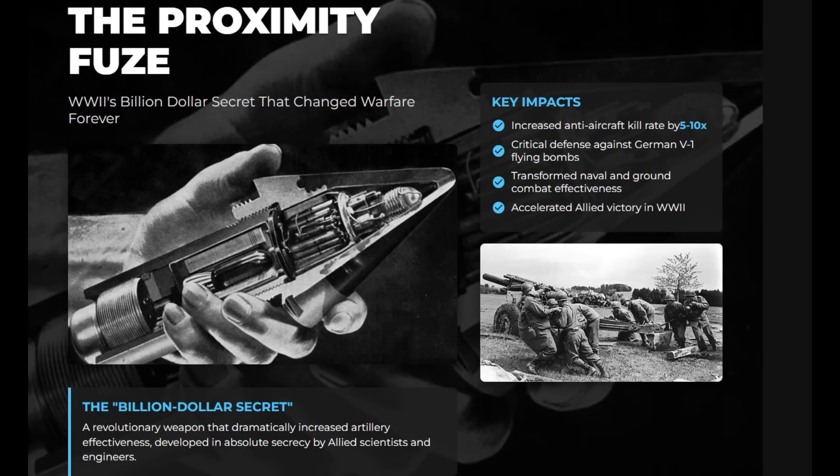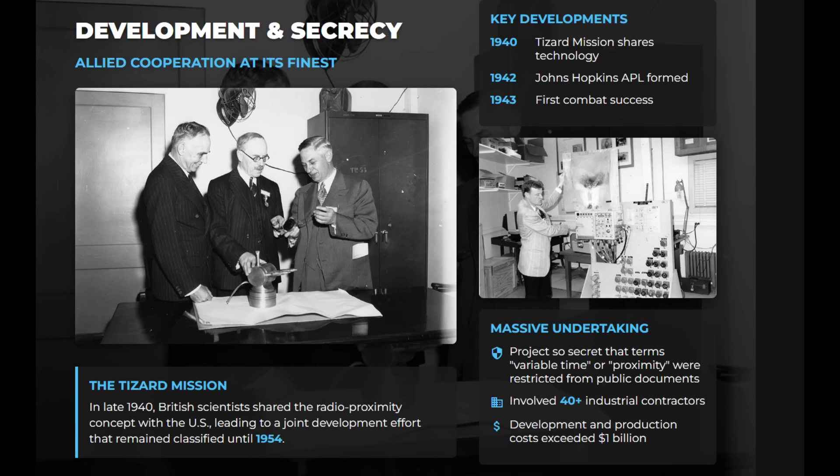The proximity fuse was one of the most important technological breakthroughs of World War II. Britain had experimented with photoelectric and acoustic fuses in the 1930s, but the decisive step came when the radio proximity concept was shared with the U.S. during the 1940 Tizard mission. The U.S. National Defense Research Committee assigned the work to Section T, led by physicist Merle Toove. The project involved more than 40 contractors, and its details remained classified until 1954.